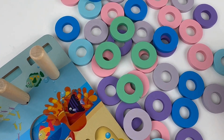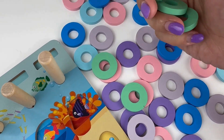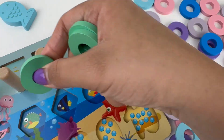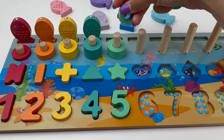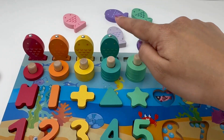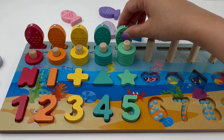Let's go get our rings. One, two, three, four and five. Hey sea green fish, come swim to your number five.